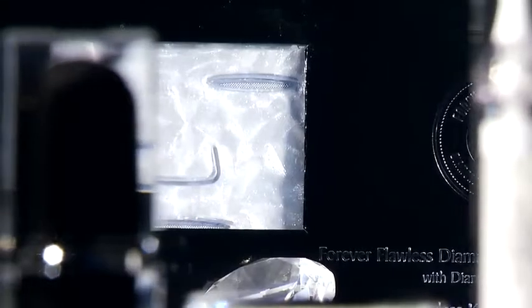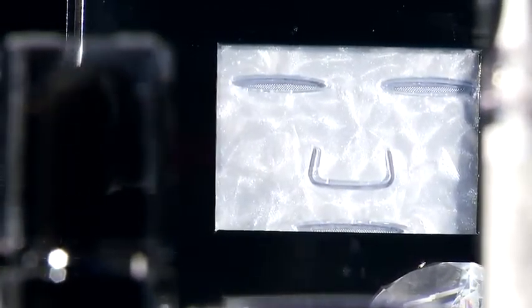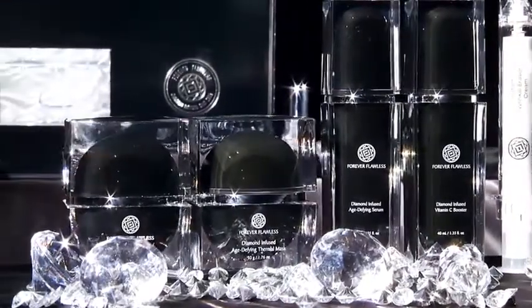The Forever Flawless Black Diamond Collection sets industry standards for excellence by generating long-lasting, visible, and sustainable improved skin conditions.